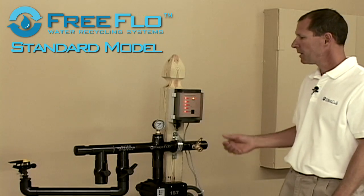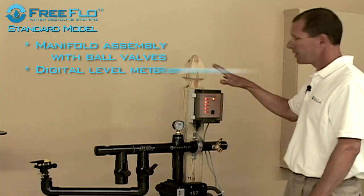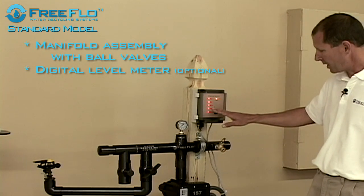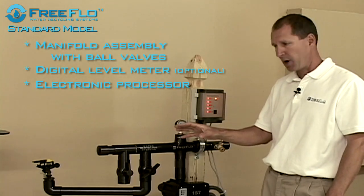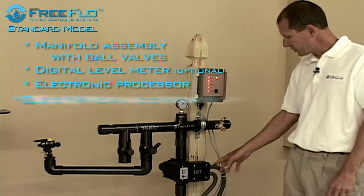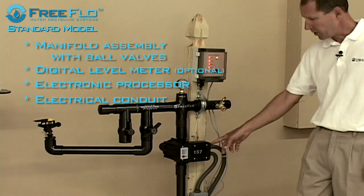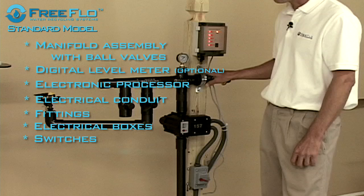Our standard model comes as a kit. Comes with your manifold assembly with ball valves, comes with a digital level meter that shows you how much water is in the tank at all times. Comes with electronics — it's the brain that operates the pump — making it an on-demand system. Comes with all your electrical conduit, all your fittings, electrical boxes, your switches, and all your mounting hardware.